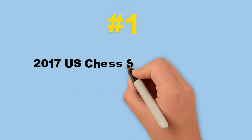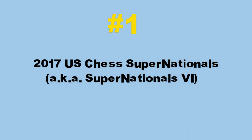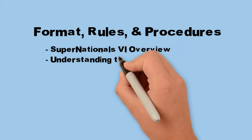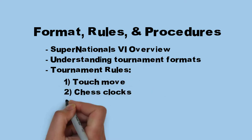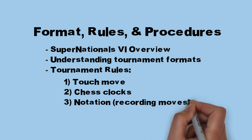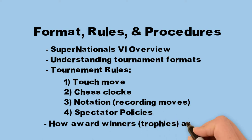The first step is to be prepared for the 2017 U.S. Chess Super Nationals, also known as Super Nationals 6, by understanding tournament format, rules, and procedures. The topics covered will include Super Nationals 6 overview, understanding tournament formats, tournament rules including touch move, chess clocks, notation or recording your moves, and spectator policies, how award winners or trophies are determined, and general recommendations about navigating Opryland and enjoying Super Nationals 6.